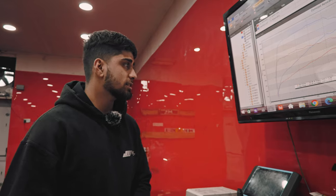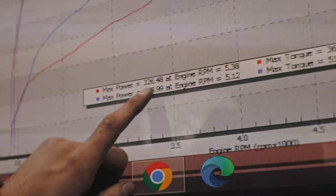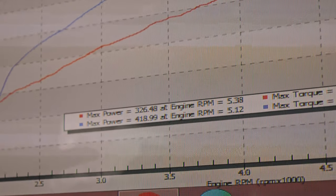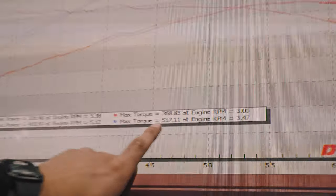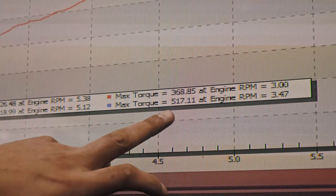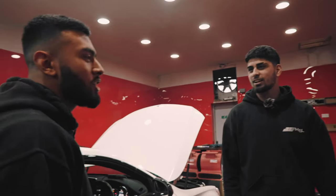Right guys, so we've just mapped the C43. It's making some pretty good figures — as you can see, the stock run made 326 real horsepower. Now mapped it's making 418, so there's quite a good difference there. Same thing with the torque as well: it was making 368 on the stock run and now mapped it's making 517.